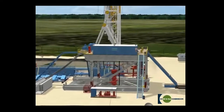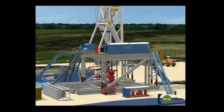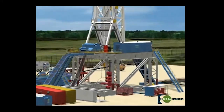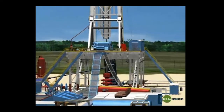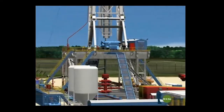Drilling happens in stages — drilling, running and cementing new casing, then drilling again until the bit reaches the depth of the targeted zone. A bit generally lasts for 4,500 to 6,500 feet of drilling. Replacing the bit requires removal of the entire string of drill pipe, called tripping out — a process that can take several hours.